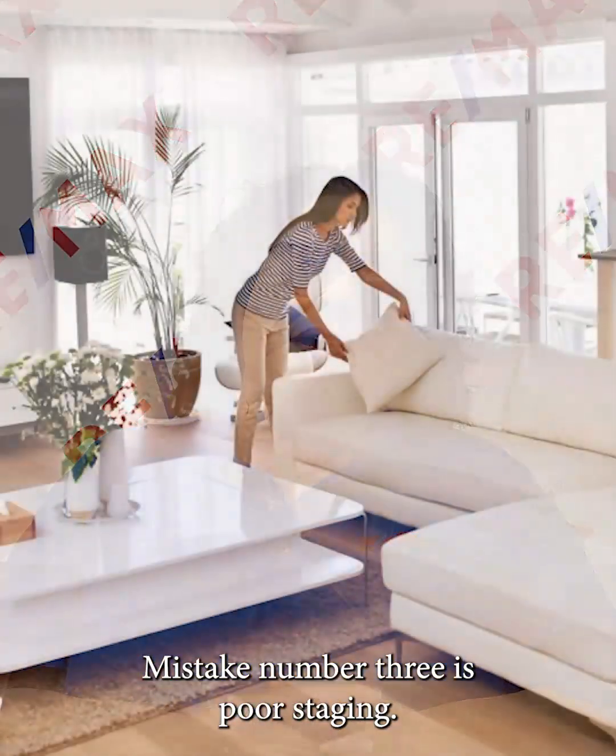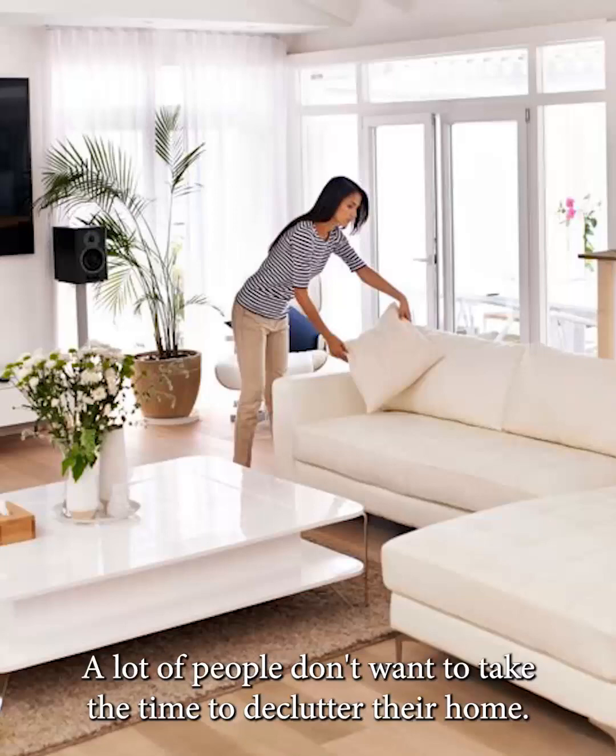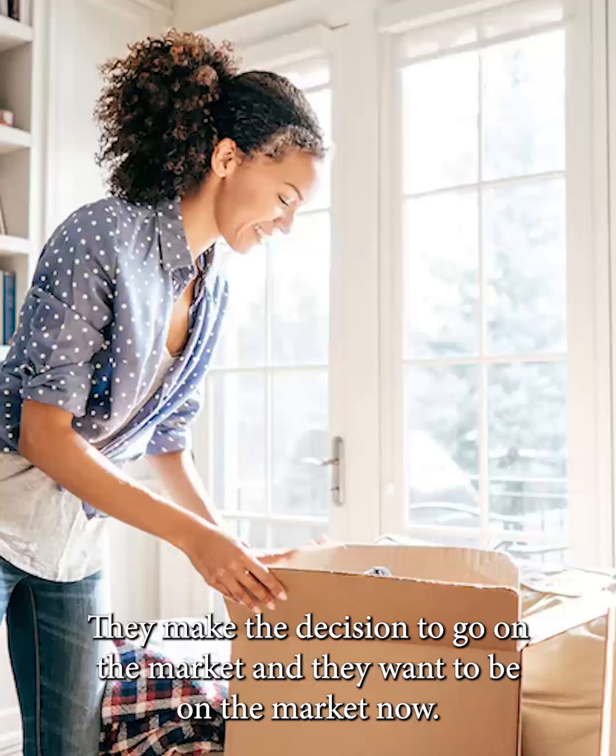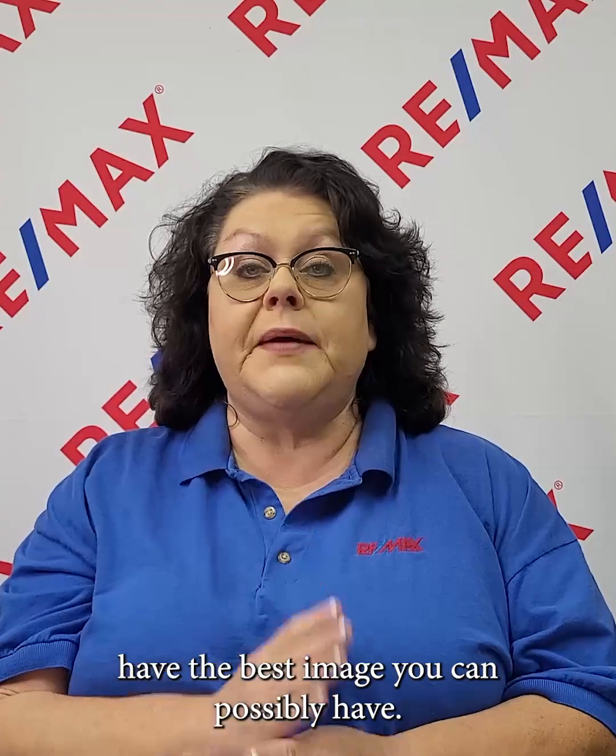Mistake number three is poor staging. A lot of people don't want to take the time to declutter their home. They make the decision to go on the market and they want to sell now, which I get, I totally understand. However, you need to make sure that you're making your home have the best image it can possibly have, not just for photos, but for the potential buyers coming through as well. A cluttered home or an overly personalized home can make it hard for buyers to envision themselves living there.